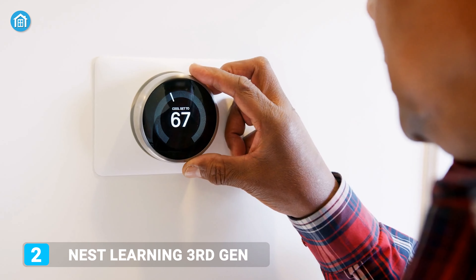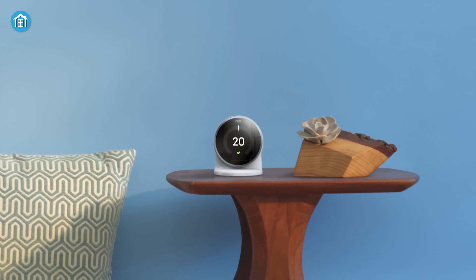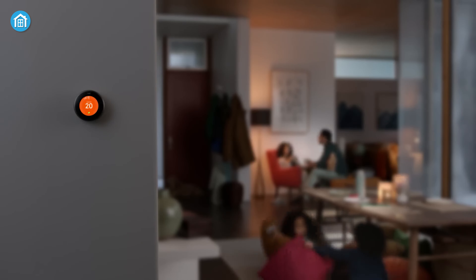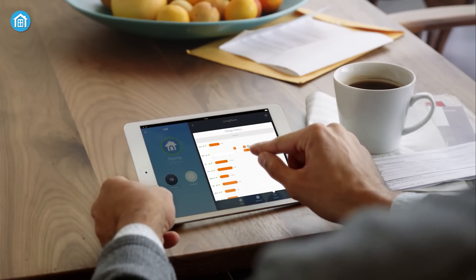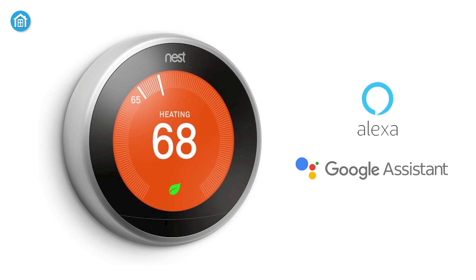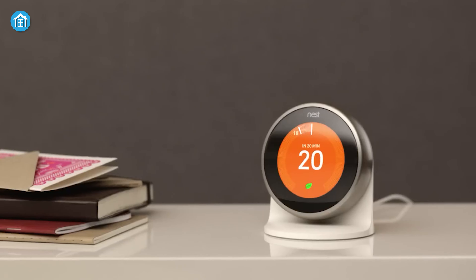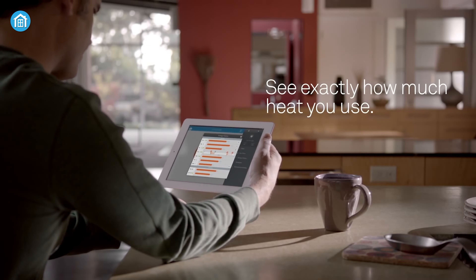Say goodbye to the hassle of programming, scheduling, and manual controlling. The Nest Learning Thermostat 3rd Gen is designed to give you the ultimate control right in your palm. It doesn't work directly with HomeKit, but by using the Starling Hub, you can enjoy HomeKit automation. This thermostat also works with Google Assistant and Amazon Alexa, which is a great relief for people living in other ecosystems. You can control your thermostat from anywhere using the Nest app and know more about history, energy usage, and more.